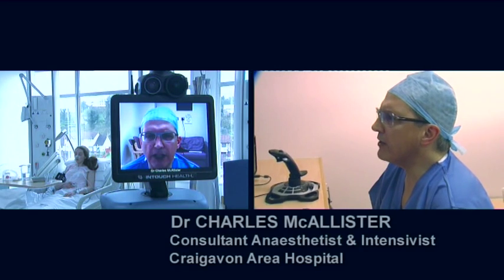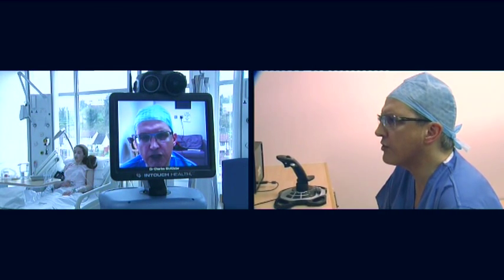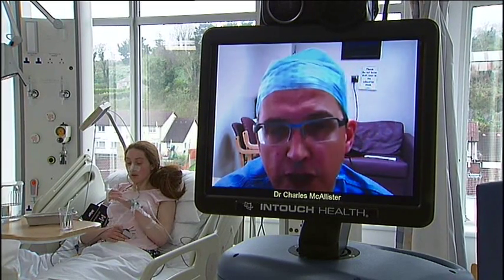It means that although there are no intensivists on site in Daisy Hill, there will be 24-7 access to the intensivists on the Craigavon site to give advice and support on any of the patients in the high dependency unit or indeed throughout the hospital. You can get a huge amount of information via the robot — in real time, the information from the monitor, you can see the urine in the uranometer, you can see the patient up close in high definition, and you can look at all the charts and observations. There's also a facility for listening to the patient's lungs and heart through a stethoscope on the back of the robot.